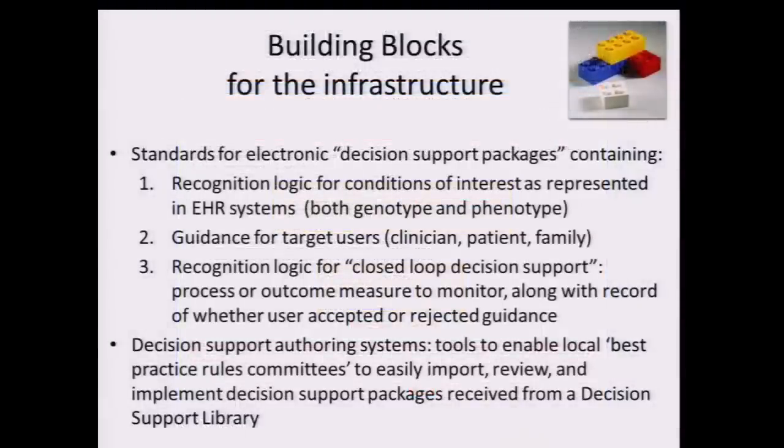How do you go about doing this? The building blocks of this infrastructure — kind of in a Lego block mode — that NHGRI could very much advance would be development of standards for what I would call decision-support packages. They have three elements. The first is the recognition logic for phenotype, genotype, or both — meaning something is in the space for which there is guidance available. This is the kind of work that eMERGE and other consortia have been doing over the last five to seven years.